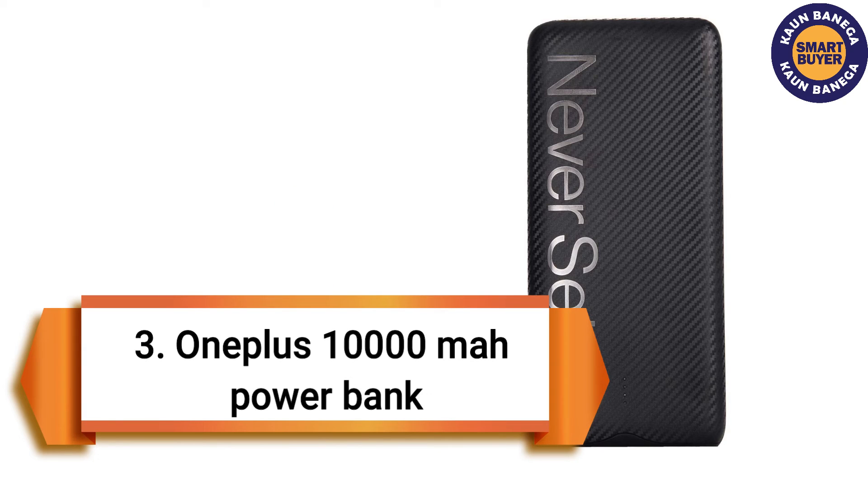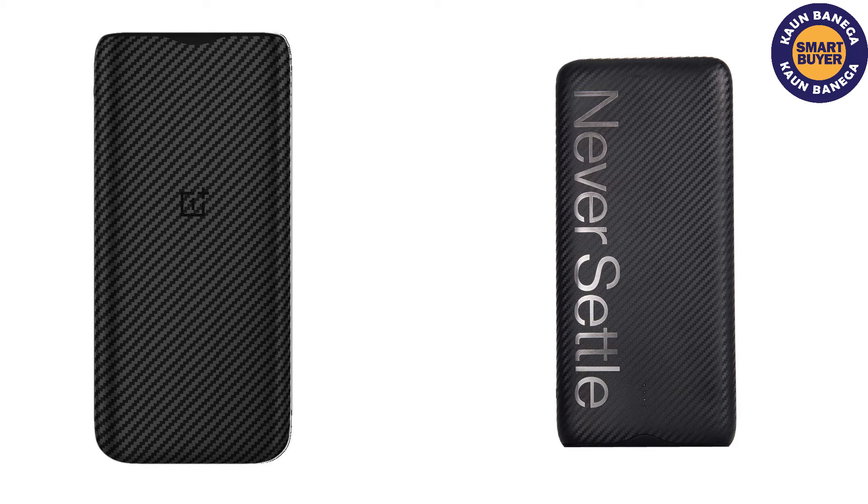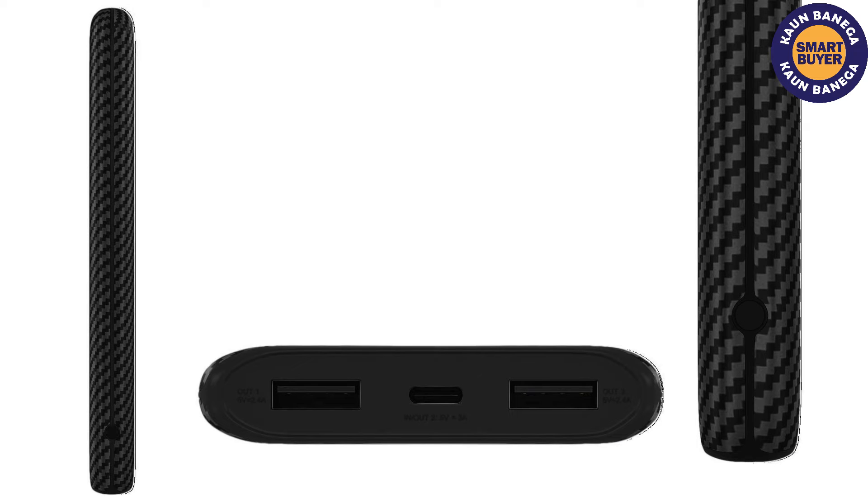On the third spot, OnePlus power bank. The OnePlus power bank ensures the safety and security of the user with its 12 layers of circuit protection. The power bank is compact, portable, light in weight, and attractive.